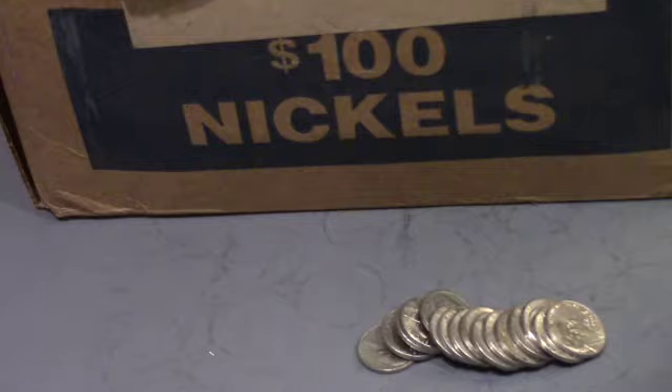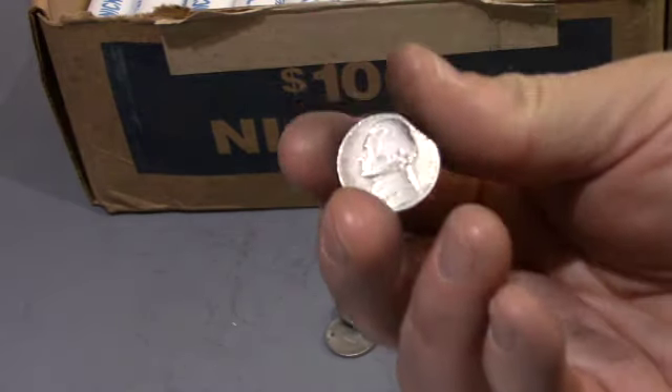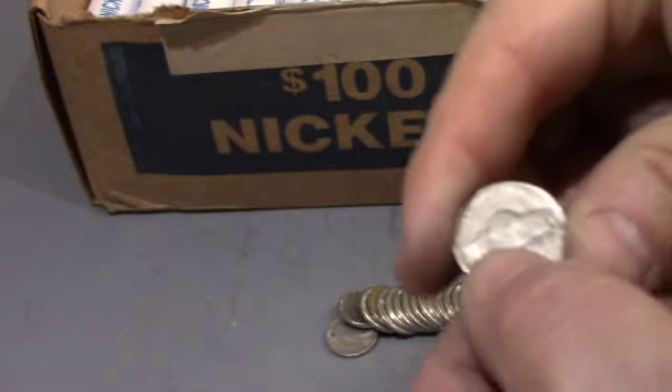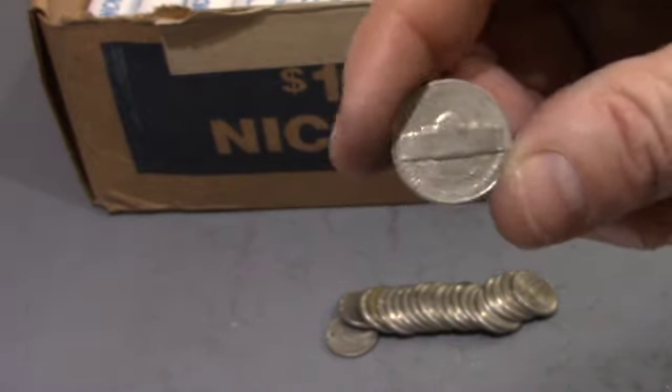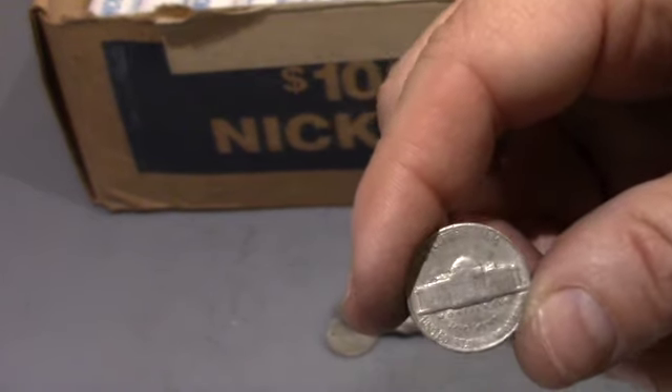Roll 11 and we got ourselves a 1954. Looks like a San Francisco. That is our sixth find. Let's keep looking.